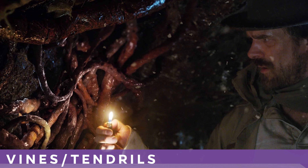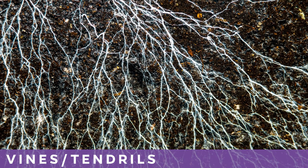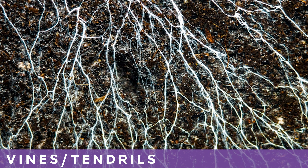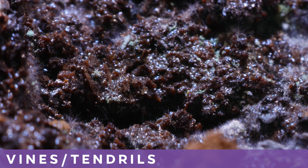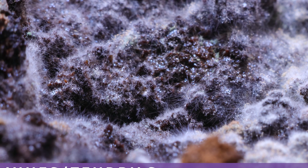There are vines and tendrils all over the Upside Down, and they closely resemble fungal mycelium. Like mycelial networks, they form sprawling, branching webs that spread in all directions, prioritizing coverage over structure. Their growth appears opportunistic and invasive, filling cracked walls and open spaces rather than falling in a predictable shape.